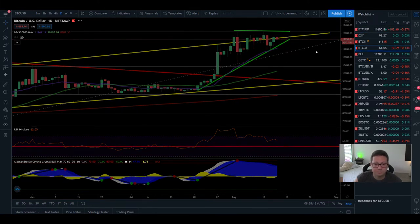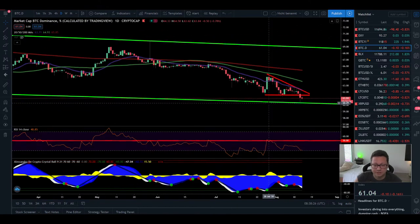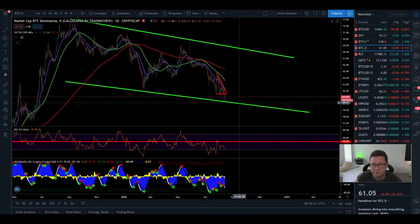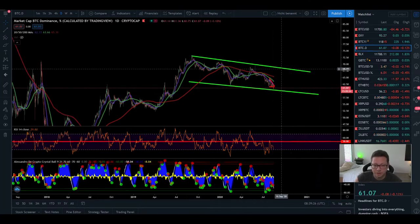Now let's look at Bitcoin dominance. Yesterday I pointed out a likely breakdown from the descending triangle, and it happened — we got exactly a bounce at around 60%. I still think we'll see more downside in Bitcoin dominance, potentially retesting 60% or even 59% if the DeFi hype continues. But ultimately Bitcoin is likely to break out to the upside. The current channel looks like a potential bull flag that will break out to the upside.